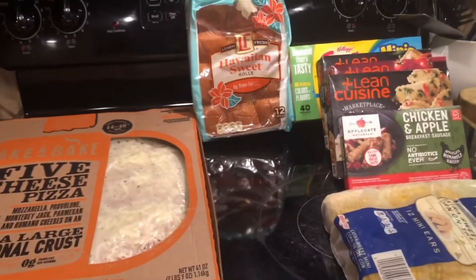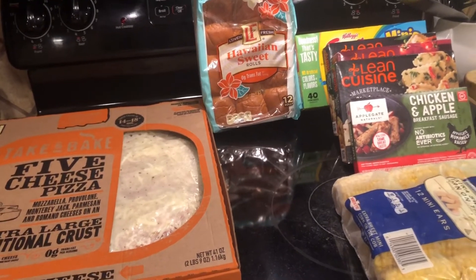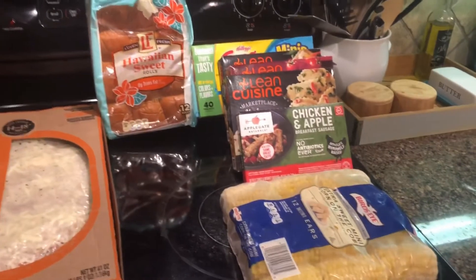And $120 at Publix, and that is meals for all of us — breakfast, lunch, and dinner — for at least a week, plus dog food. So that is how I save money.